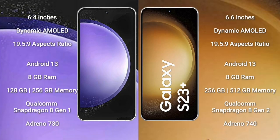Samsung Galaxy S23 FE comes with a 6.4 inch dynamic AMOLED display and aspect ratio 19.5:9. Samsung Galaxy S23 Plus comes with a 6.6 inch dynamic AMOLED display and aspect ratio 19.5:9.